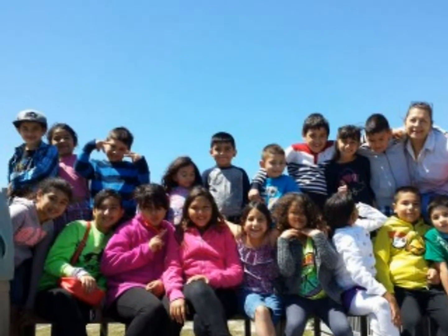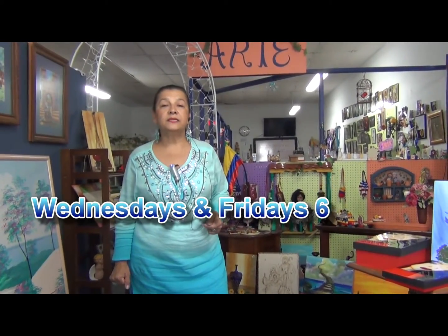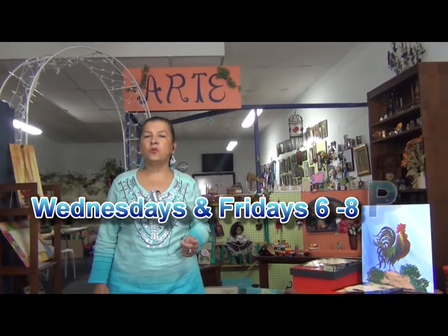Come with the disposition to share, to get paint all over, and to have fun. In our studio we have classes Wednesdays from 6 to 8 p.m., Fridays from 6 to 8 p.m., and Saturdays from 10 to 12. Just come and have fun with me and learn a lot of good things that I have to teach you.